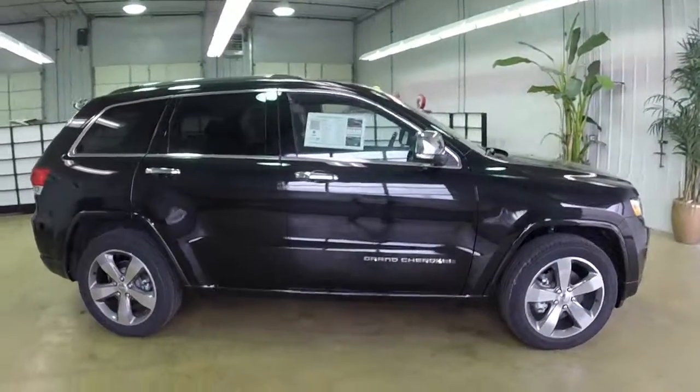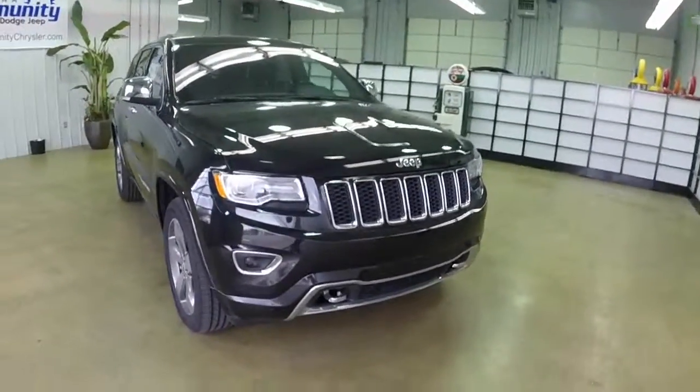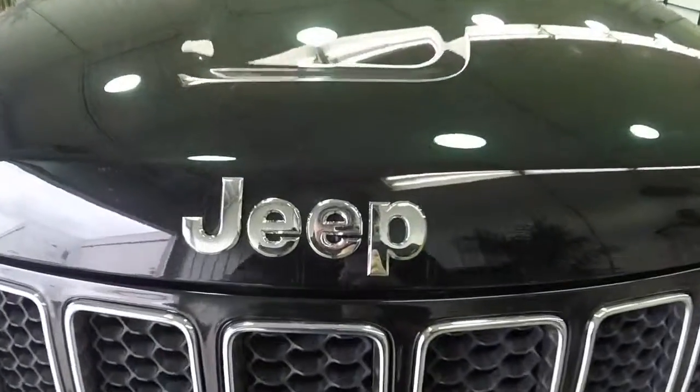This does conclude our quick walk around of this 2014 Jeep Grand Cherokee Overland. If you have any questions or would like to see this vehicle, please contact our showroom. One of our friendly sales staff will be more than happy to answer any questions you may have. As always, thanks for watching.